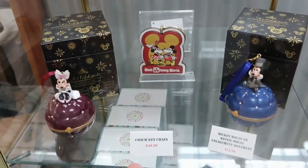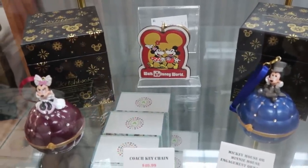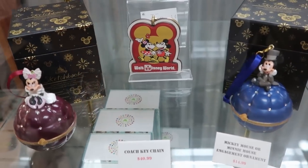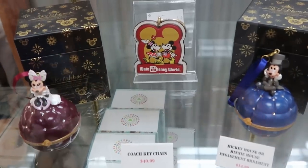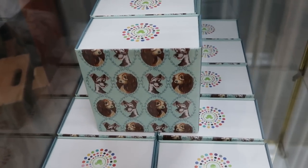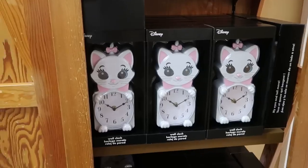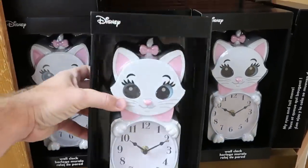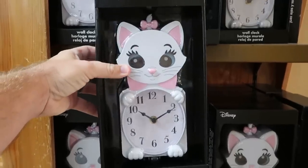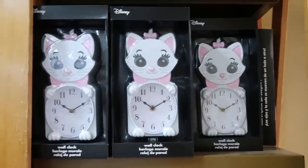Right underneath is an awesome Coach keychain with Mickey and Minnie — $40.99. They also have the engagement sketchbook series ornaments at $14.99, both Minnie and Mickey Mouse. Check out the magic bands — Lady and the Tramp Dooney and Burke ones at $19.99. Over here is a really awesome clock with Marie. Her eyes do move, she has little cat paws with all the pink accents — $25, marked down from $60. They have a whole slew of those.